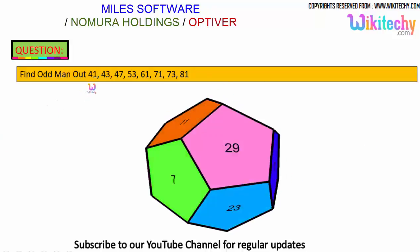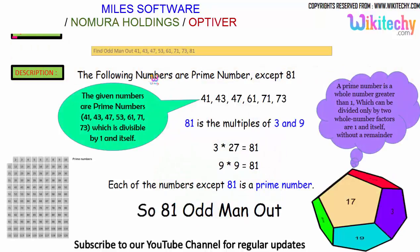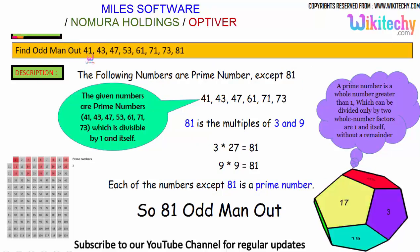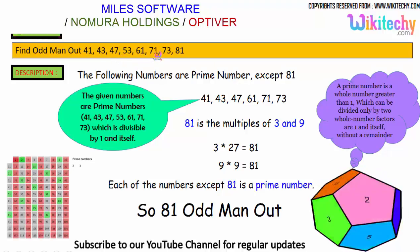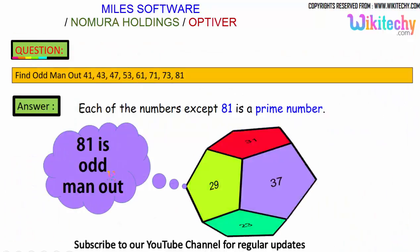Find the odd man out: 41, 43, 47, 53, 61, 71, 73, 81. Which one is the odd one? Looking at the numbers: 41, 43, 47, 53, 61, 71, 73 are all prime numbers. However, 81 is divisible by 3 and is a multiple of 3 and 9. So every number except 81 is a prime number — therefore 81 is the odd man out.